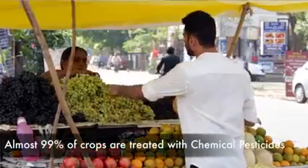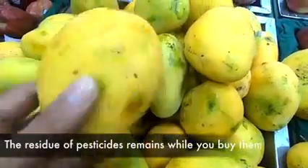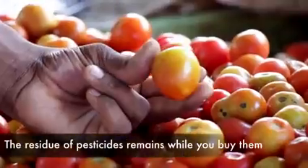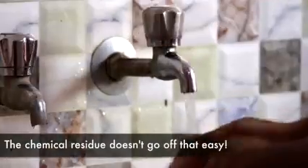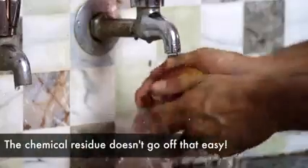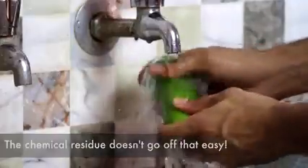Sadly, almost 99% of crops are treated with chemical pesticides. The residue of these pesticides is present on the fruits and vegetables when you buy them in the grocery store. The most shocking part is that even washing these fruits and vegetables continuously for 15 seconds in running tap water does not remove the chemical residue.